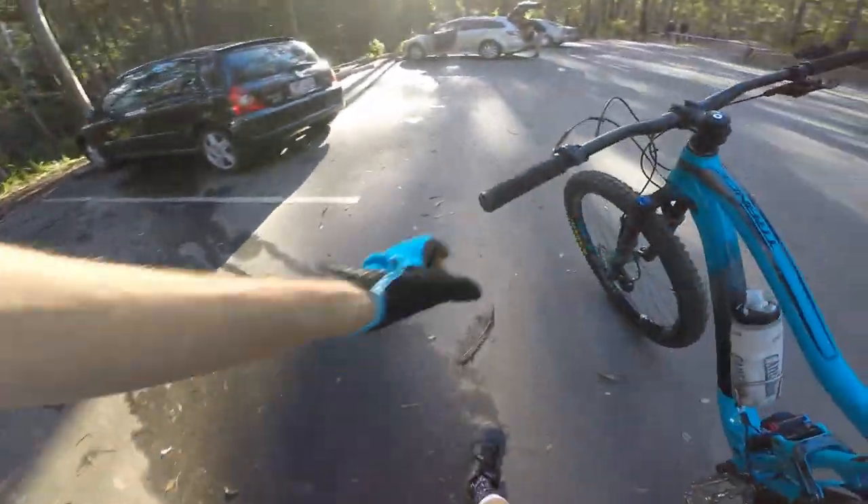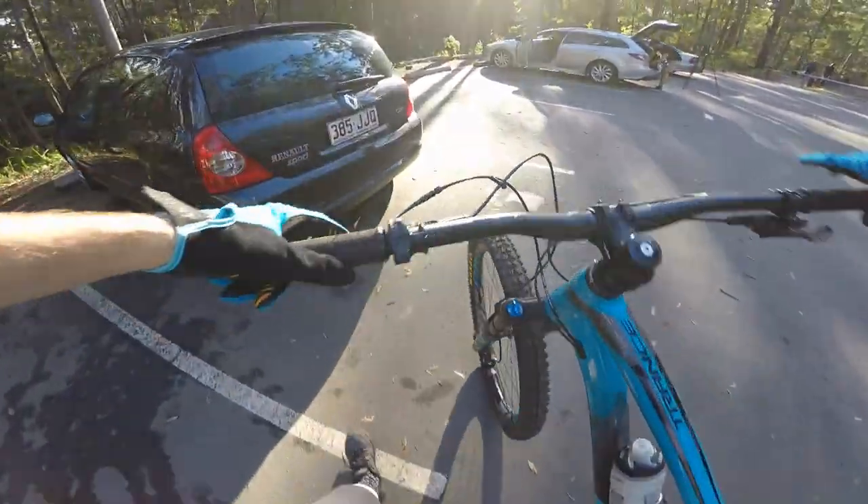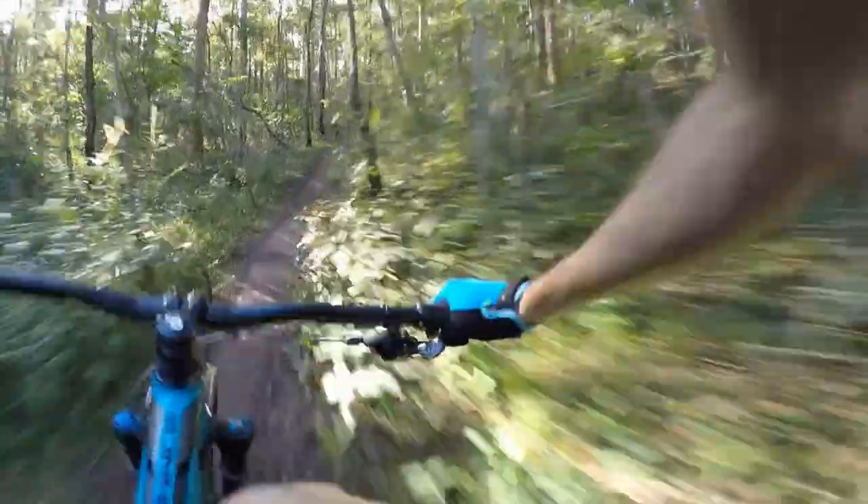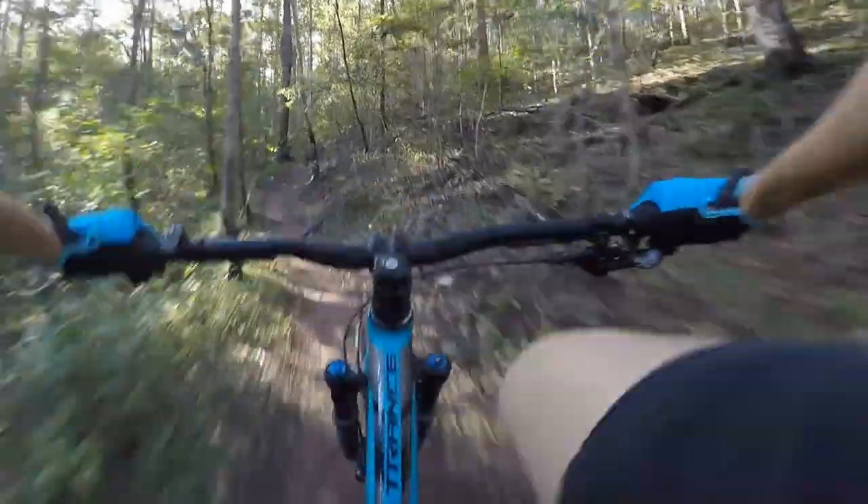If you're an XC rider and you've had enough of XC racing but you want a bike that you can ride on those same trails but also dip your toe into the world of downhill enduro, this bike's a pretty good fit.